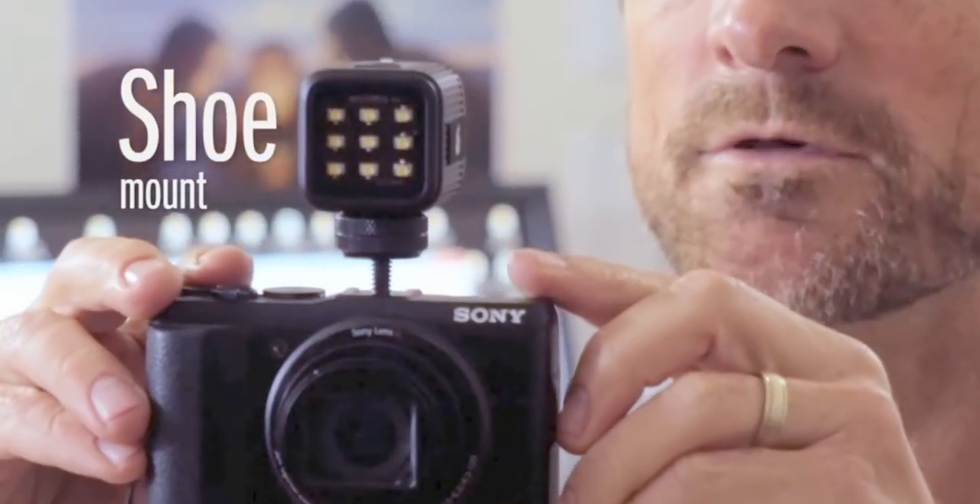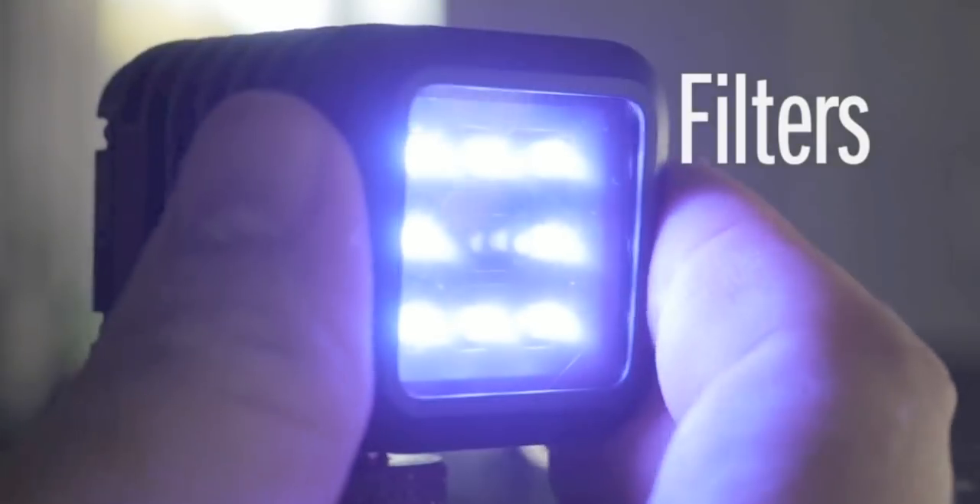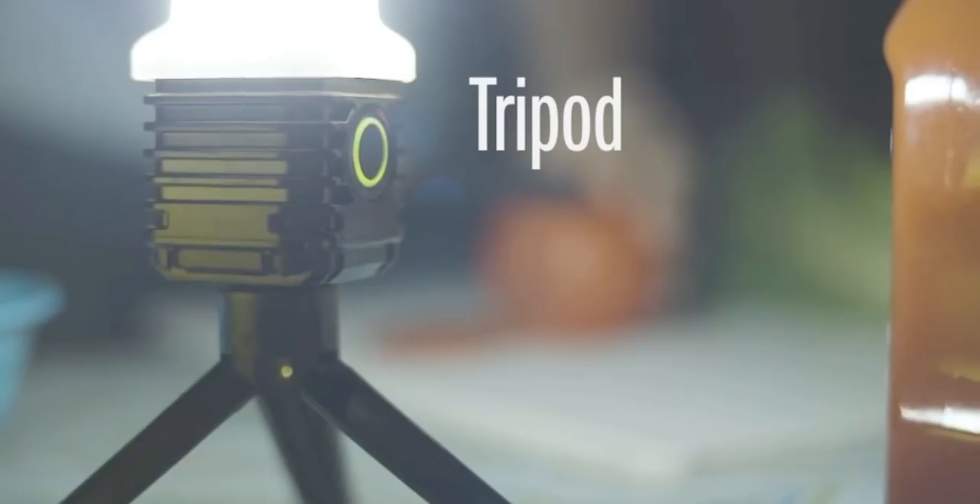Gift number one is the Lytra Torch. The Lytra Torch is the world's most versatile adventure photo and video light. At 1.5 by 1.5 inches in size, the torch provides 800 lumens of continuous high-quality light, so you can easily have all the light you need to better focus in for low-light pictures or video, and it fits right inside your pocket.